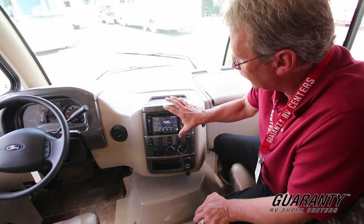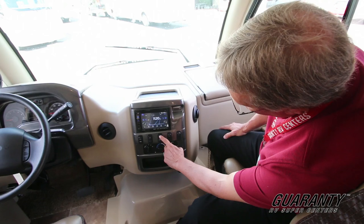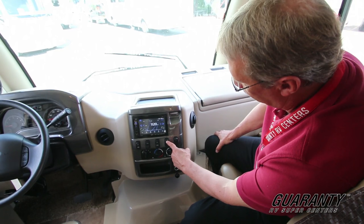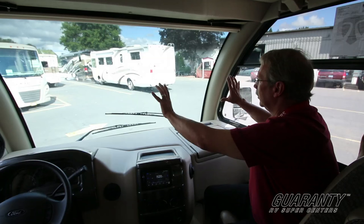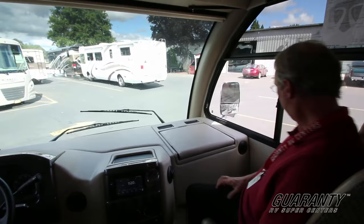Very compact, very nice. Right here you have the generator start, and then you have an emergency start that ties your chassis batteries to your house batteries. You do have a cab light and night shade on a toggle, so that's electric. And just a nice open area up here to look out and visualize the whole road ahead — it's for safety also.